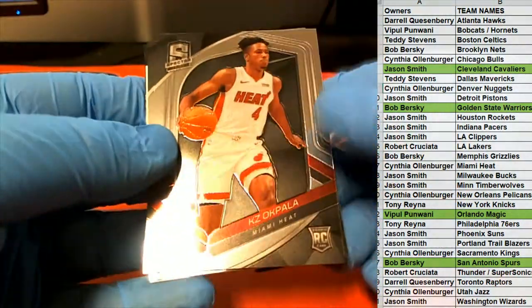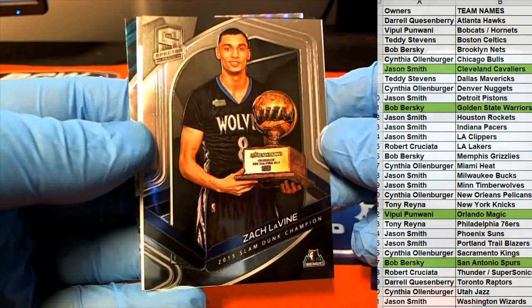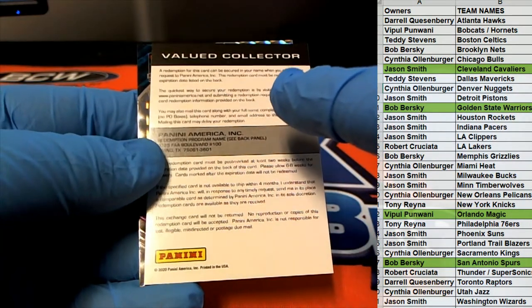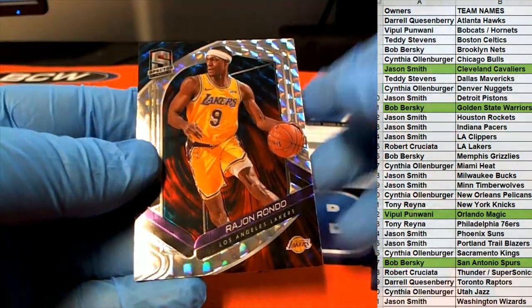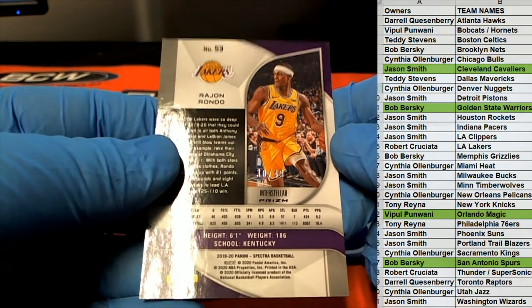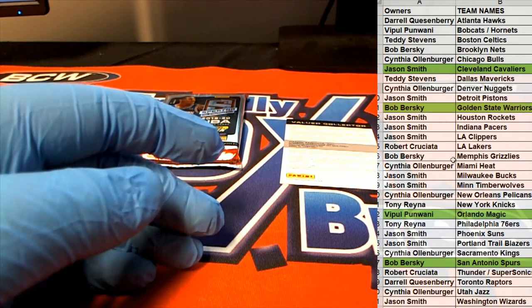Alright, here we go. We got a redemption — oh boy, oh boy. The vine — oh boy. No, it's okay Nick, no problem man. No problem at all. There's Rondo, 30 of 49, Interstellar — for the Lakers, Robert C.